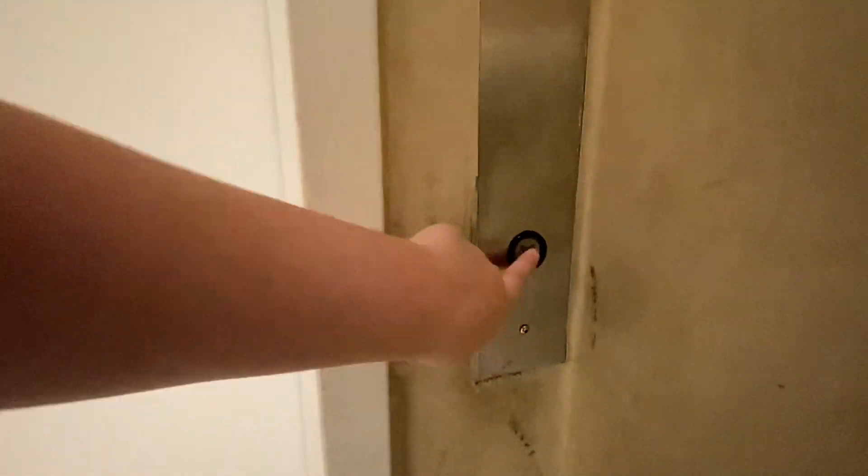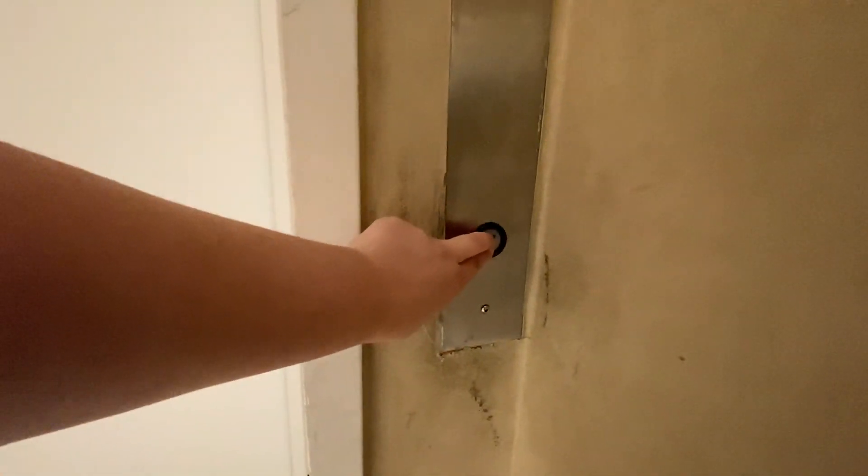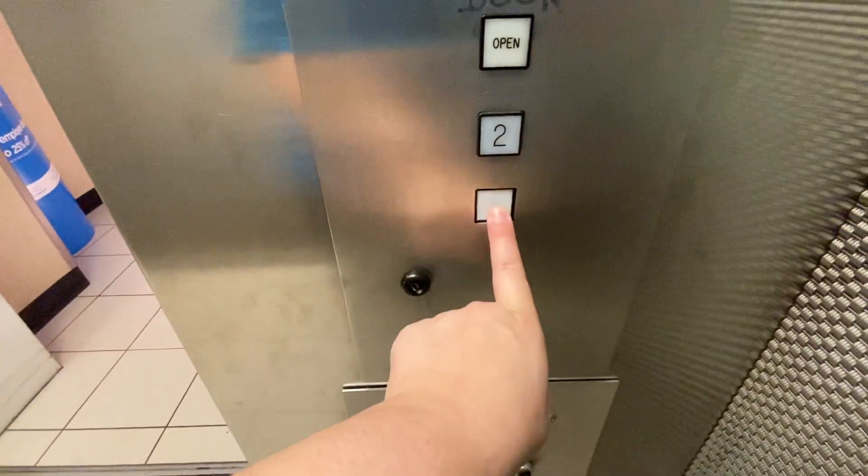Hello guys, we're here at the JC Penney in Columbia Mall. Let's go for a ride on this lift. Keys are even working today. We're on two, so let's go down to one.